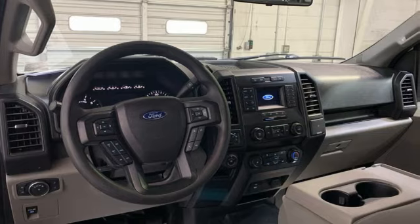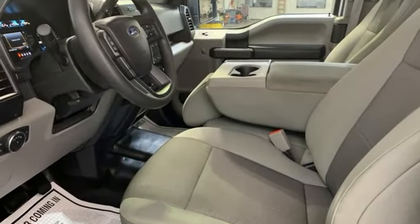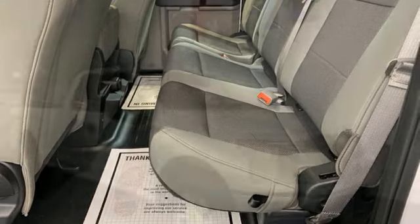Automatic transmission, electronic shift on the fly, engine auto stop-start feature, front tow hooks, gas pressurized shocks, and V8 engine.